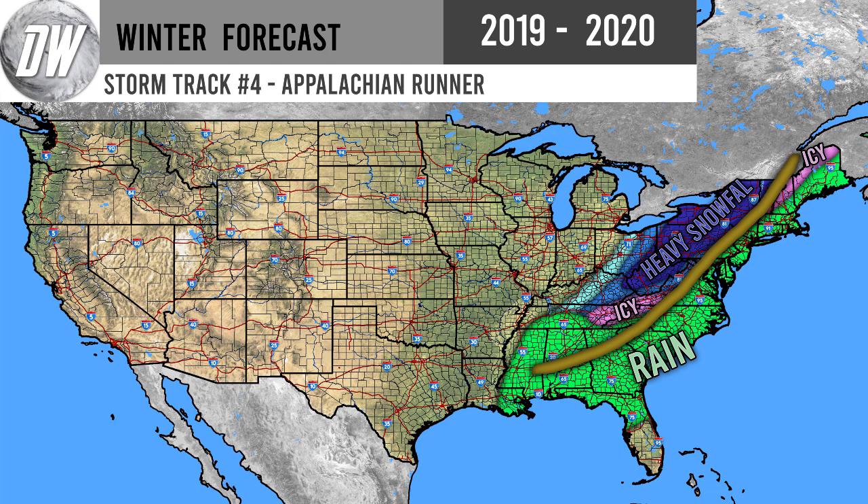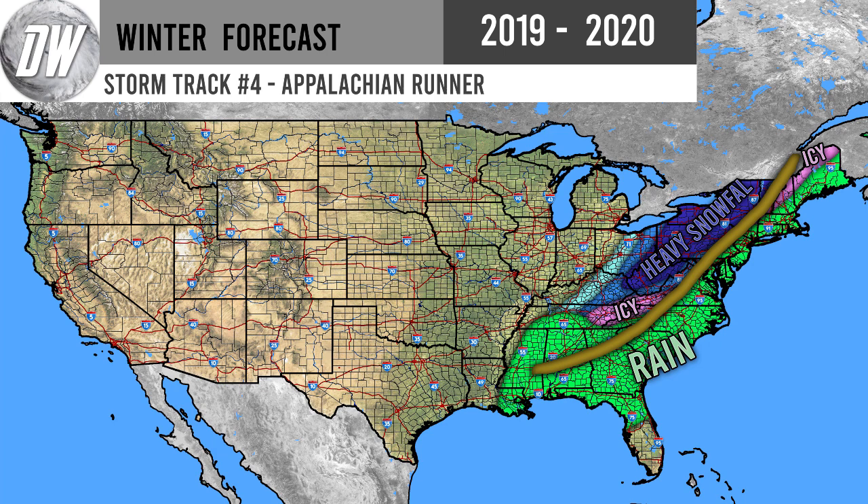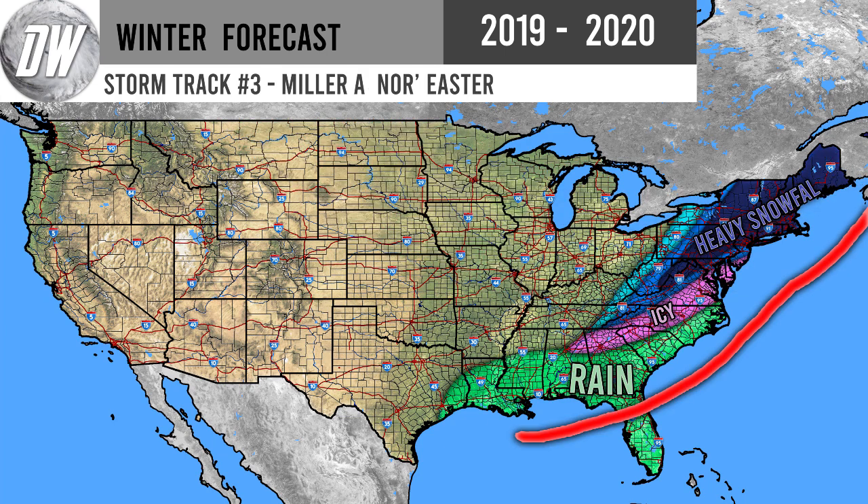Back in October, I published a video talking about potential storm tracks during winter, and I'm going to show you three different storm tracks. The first is the Appalachian runner — a nor'easter over the mainland, very close to being a nor'easter, but not quite offshore. The second is a Miller B nor'easter, which starts in the midwest, moves into the mid-Atlantic states, then moves offshore and becomes a nor'easter. The classic Miller A nor'easter starts in the gulf, works its way up into the northeastern United States, and becomes a nor'easter for New England — typically the most major of the three.